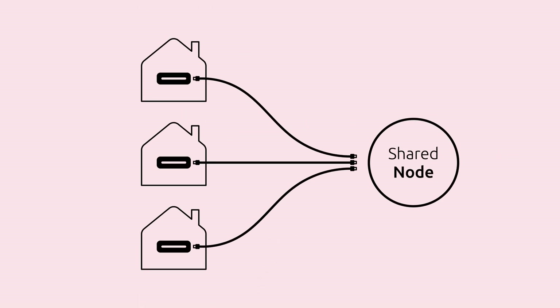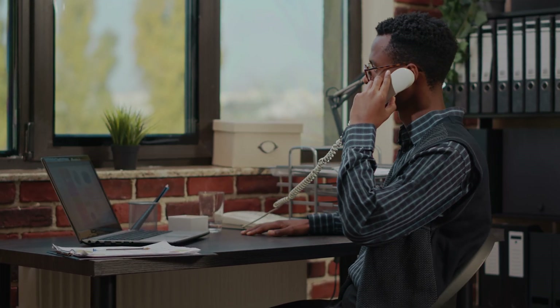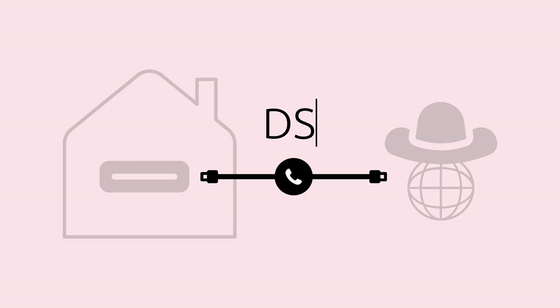Usually these cables make their way to a shared node within your neighborhood before getting relayed to your internet provider's data center. Now if you live in a remote area, things are a bit different. If you're lucky enough to have a phone line running to your place, you can piggyback on that — that's called DSL — though you can expect really slow speeds, and we'll explain more why that's the case later.